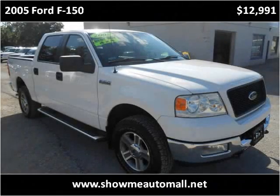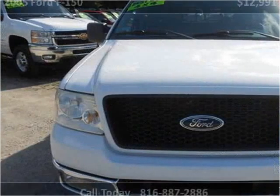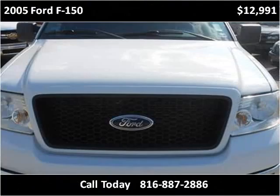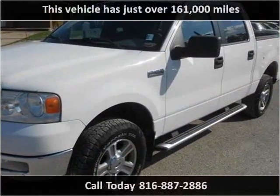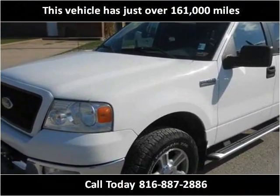This 2005 Ford F-150 is available from Show Me Auto Mall. This vehicle has just over 161,000 miles.